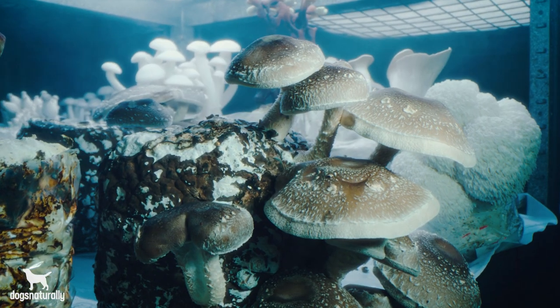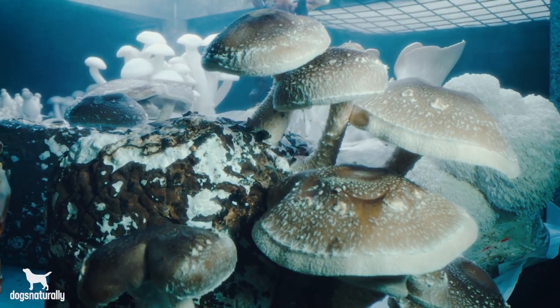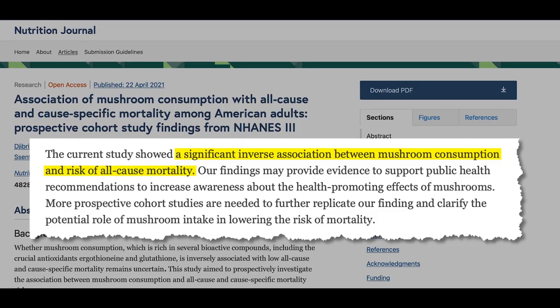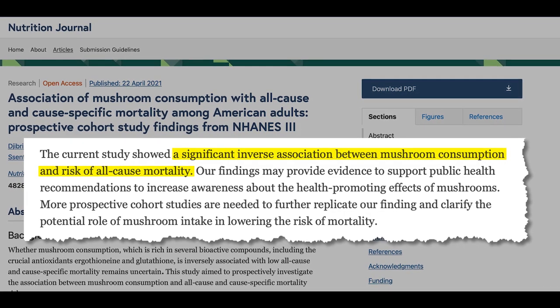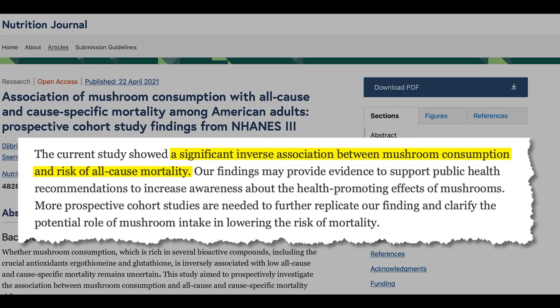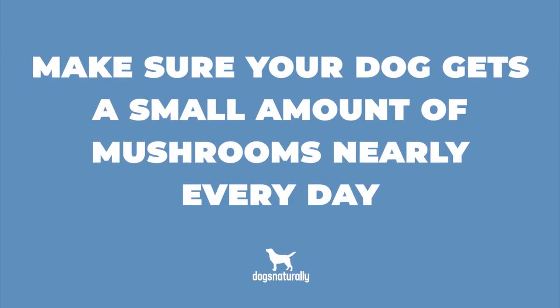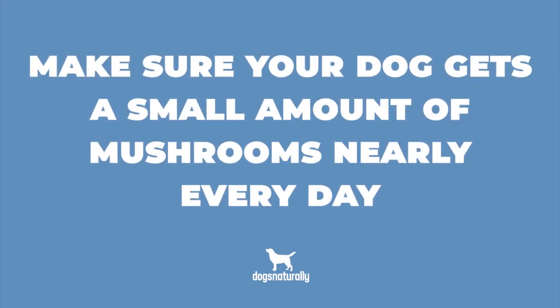Adding mushrooms like reishi, shiitake, or maitake will provide your dog with glutathione, which is an antioxidant that also protects the liver and helps it clean the toxins out. And mushrooms are the only good source of beta-glucan, which is an immune-boosting polysaccharide. There's a really important study showing that eating mushrooms daily was associated with a lower risk of all causes of death. They're just too important to ignore, so make sure your dog gets a small amount of mushrooms virtually every day.